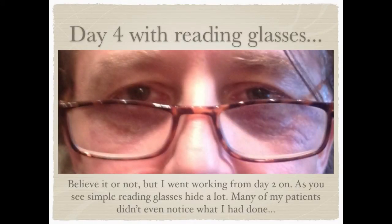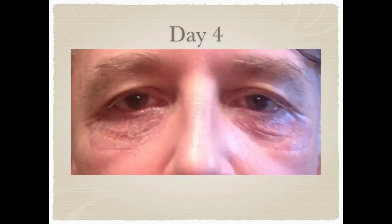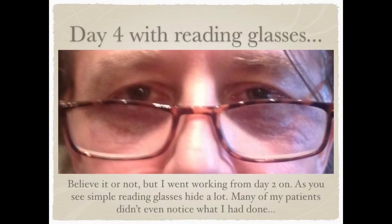As you can see, wearing glasses actually hides a lot. And believe it or not, I went working from the second day on — I saw patients in consultation. Many of my patients did not even notice what I had done. So it is possible to reduce the downtime very much.